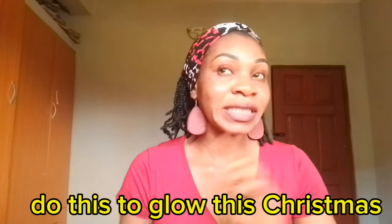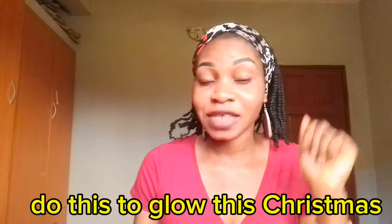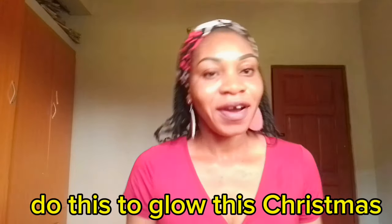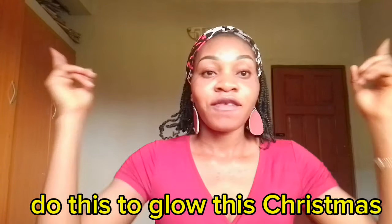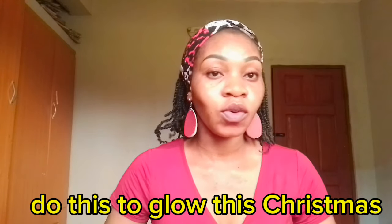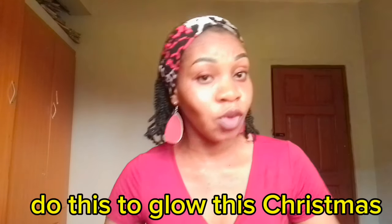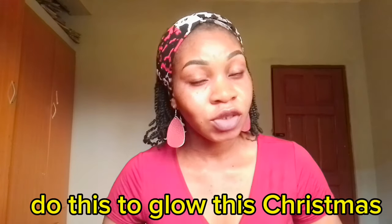Do you want to glow this upcoming Christmas? If yes, this video is for you. Hi guys, welcome back to my channel, my name is Chi Chi. Today I'm going to be sharing with you a head-to-toe skincare routine that you should follow to glow your skin. Christmas is around the corner, and I'm going to be telling you about soap, face cream, and body scrub.